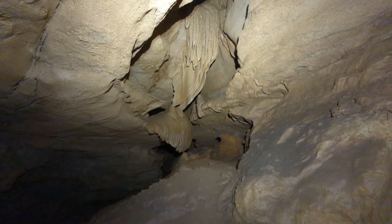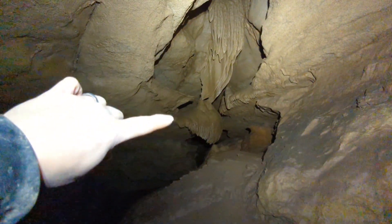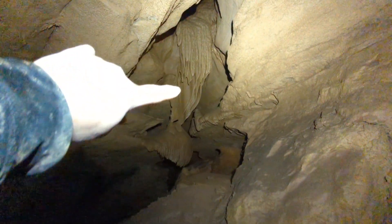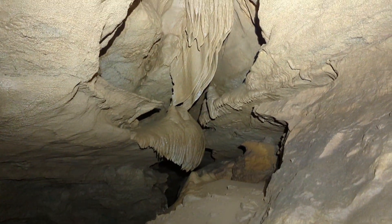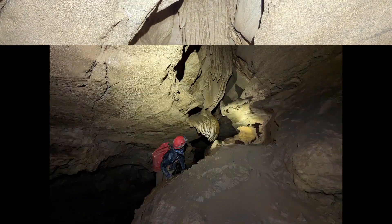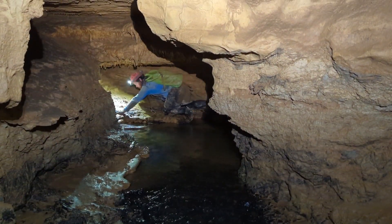Check out that beautiful drapery right there — that flowstone and then the draperies that come down from up there. That is absolutely gorgeous.